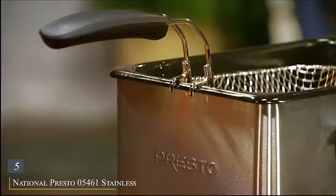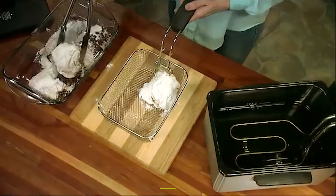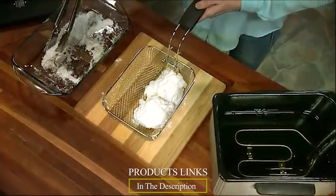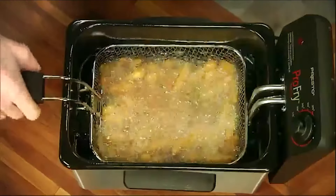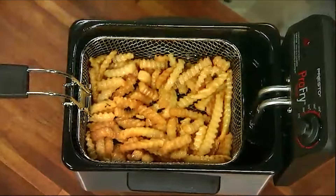Number 5: National Presto 05461 Stainless Steel Pro-Fry Immersion Element Deep Fryer, your ultimate kitchen companion for perfect frying. This deep fryer features a sleek, professional-grade stainless steel design that adds a touch of elegance to any kitchen while ensuring durability and longevity.